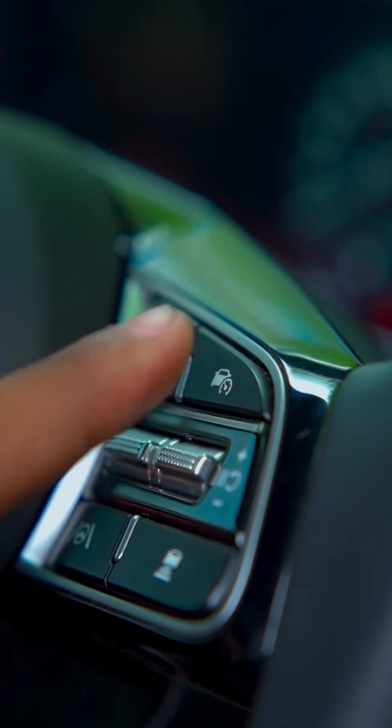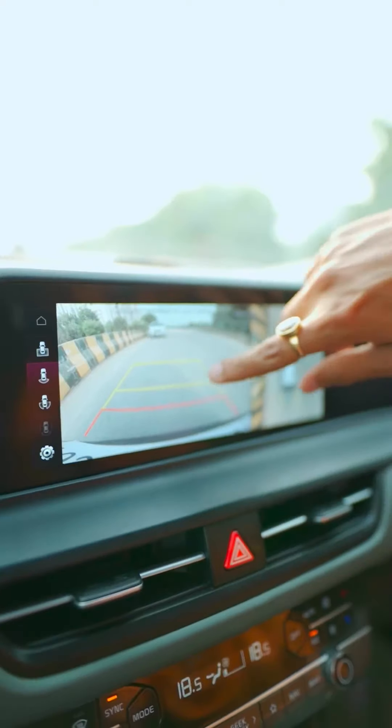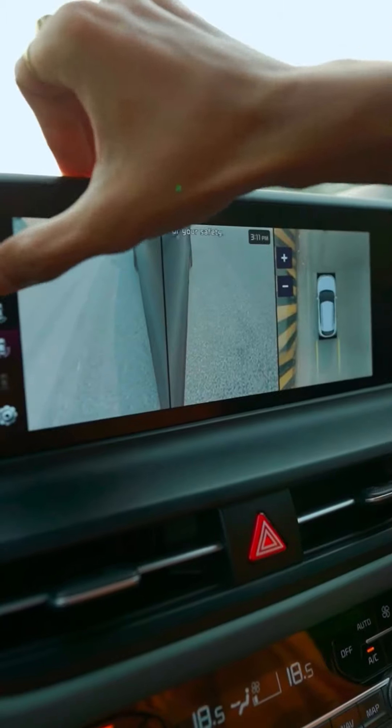The second button is smart cruise control — it will see the car in front and control its speed accordingly. There is also a full 360-degree camera which you can view from different angles.